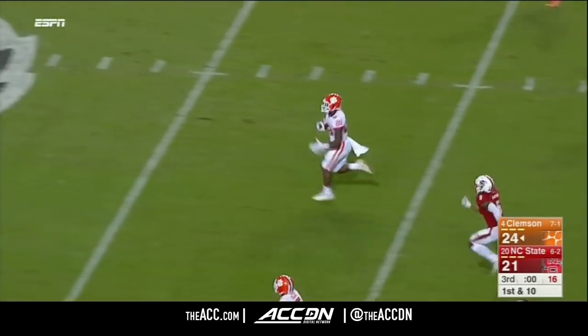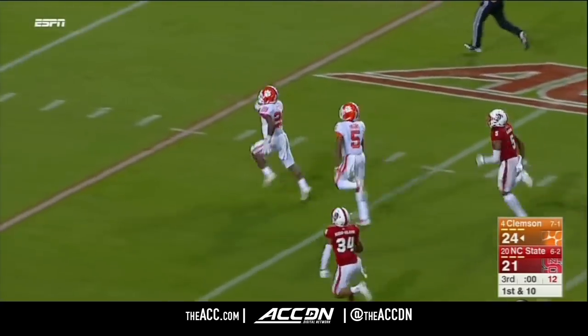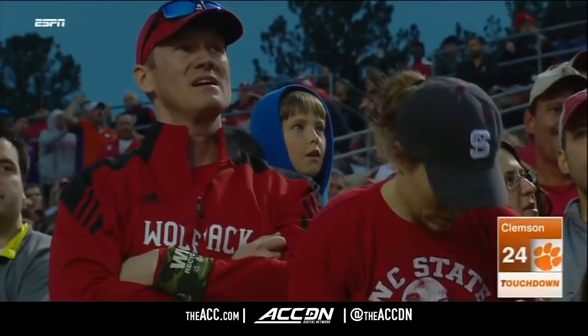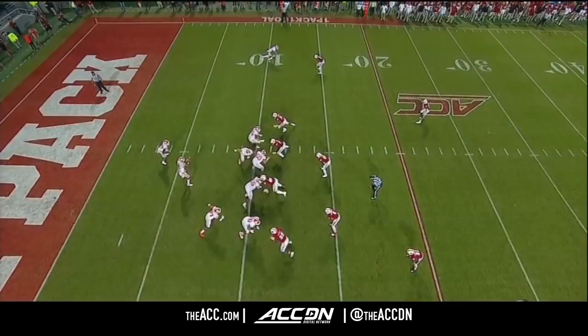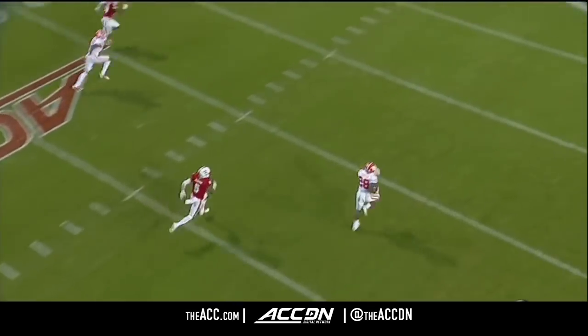Feaster breaking free — they're gonna have to track him down. Tavion Feaster — how about it? 89-yard touchdown. Make some pay — there's an open gap, and the speed takes over after that.